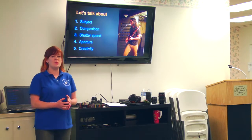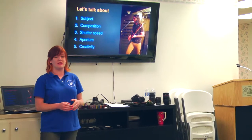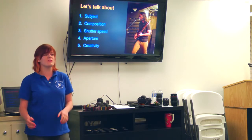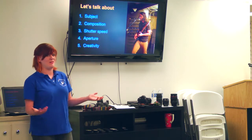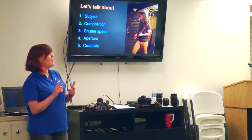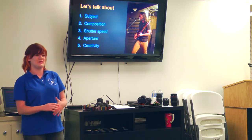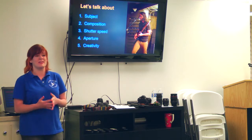Now we're going to talk about what happens once you get the camera. Almost everything I'll say will apply to a point-and-shoot, a DSLR, or even your smartphone. Let's assume you have a point-and-shoot or entry-level DSLR and are trying to figure out what to do next. The main things we'll talk about are subject, the composition of the photo, shutter speed and aperture, and creativity in photographs.